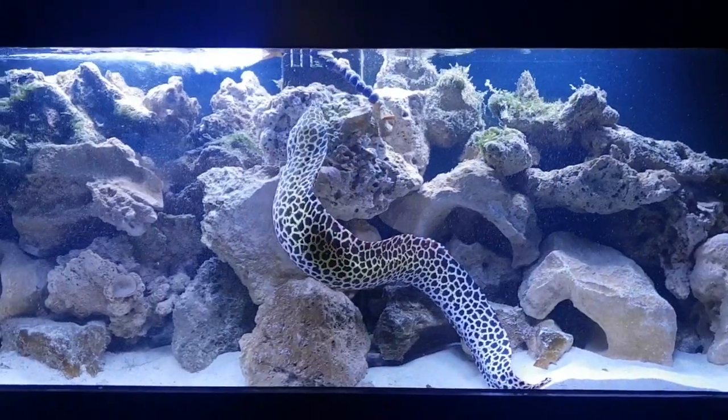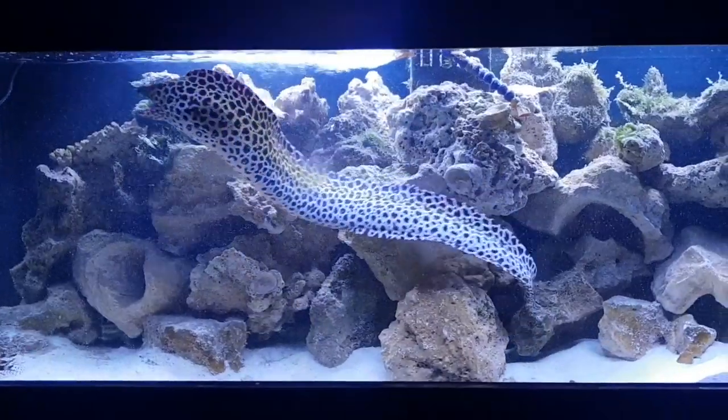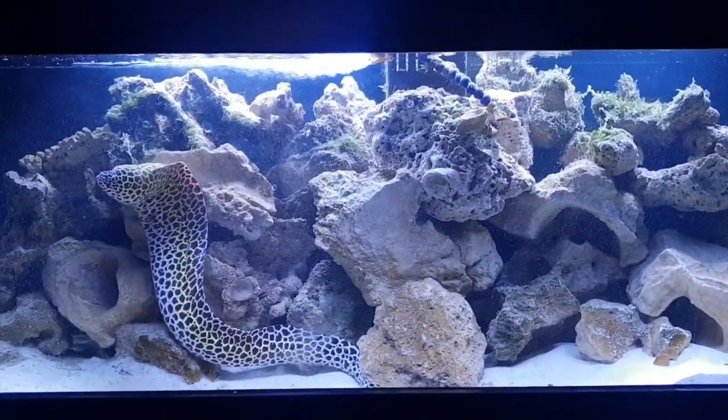He was perfectly fine on the Saturday, but on the Sunday he started presenting with neurological signs. Here you can see that he's swimming in a corkscrew pattern and he's disoriented. He doesn't know which way is up and which way is down, and he also presented with labored breathing and he's always sitting out in the open.